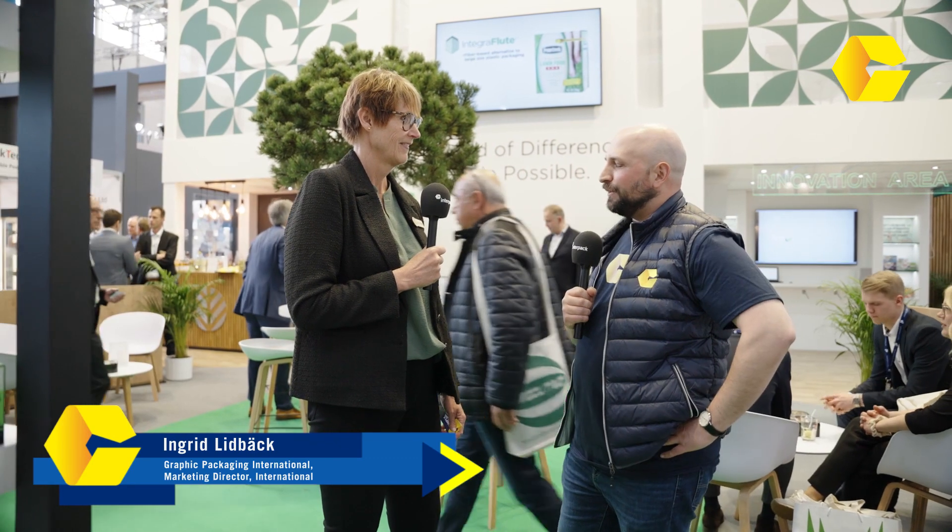I'm here with Ingrid from Graphic Packaging International. Ingrid, you've got a lot of stuff here to show at your stand. What are some of the highlights? So all in all, we are focusing on fiber-based packaging — anything that is made out of paperboard or paper. That is meeting the continuous interest in sustainable packaging. But we are actually highlighting examples that can be used today, not ones you aim for in five years, but rather ones you can implement right now.